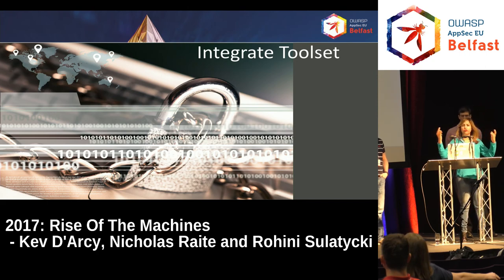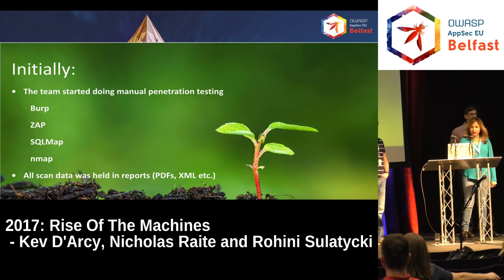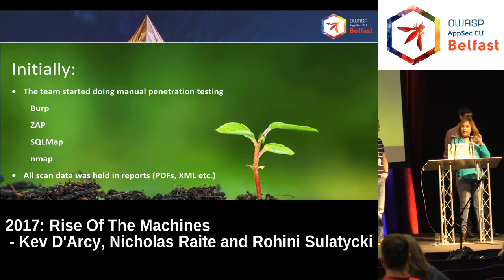We also had a diverse toolset. We had teams doing manual pen testing using Burp and ZAP, we were doing static scanning using Fortify, we had third parties doing manual pen testing, and vulnerability scanning using Tenable. We had all these vulnerabilities coming out of diverse tools that we needed to aggregate. All this data was contained in PDFs, XML, JSON, or whatever these tools would spit out — we didn't really have it in a central location where we could mine that data and understand what the vulnerabilities looked like.